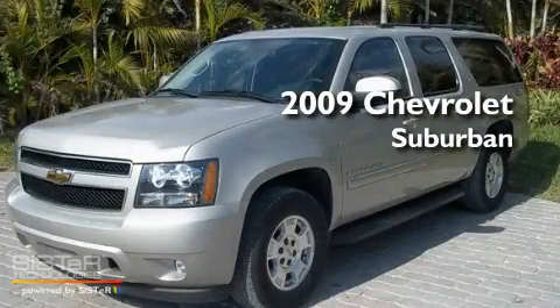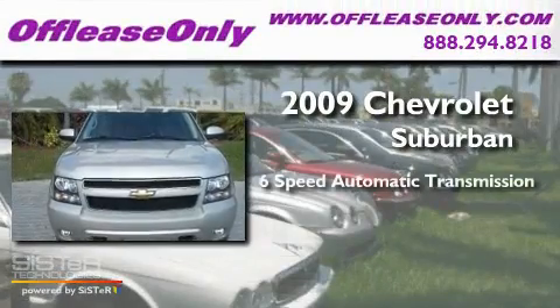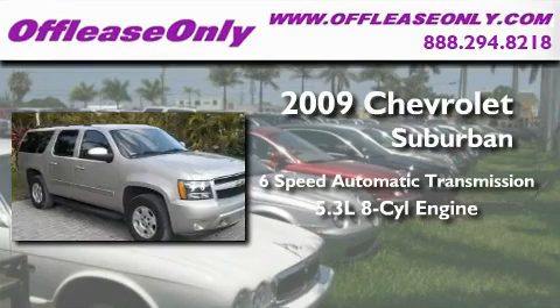This is a 2009 Chevrolet Suburban. This SUV has a six-speed automatic transmission and a 5.3-liter V8.